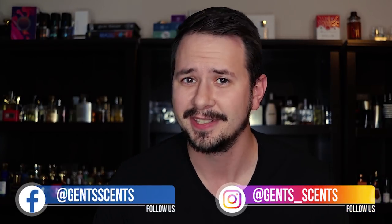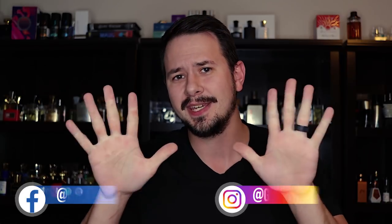Hey friends, Ash here at Ginsense with another top 10 list. Today we're going to be checking out 10 different fragrances that you can pick up for under 40 bucks that are going to be very good for cool and cold weather — basically fall and wintertime fragrances.